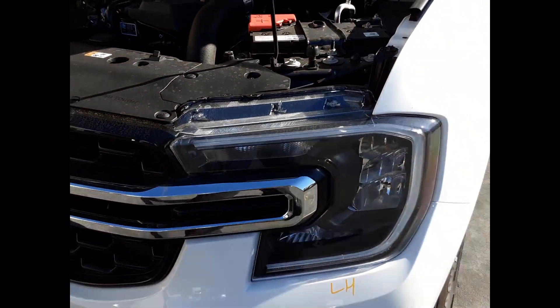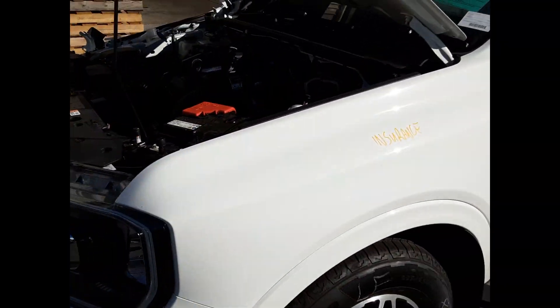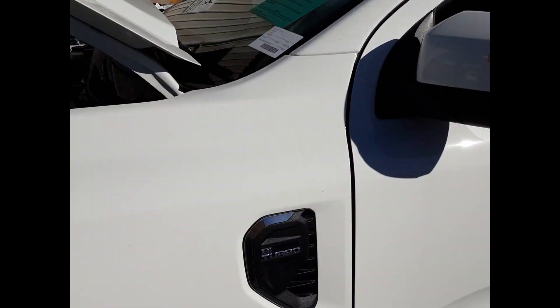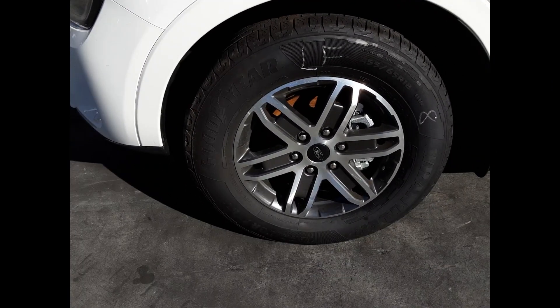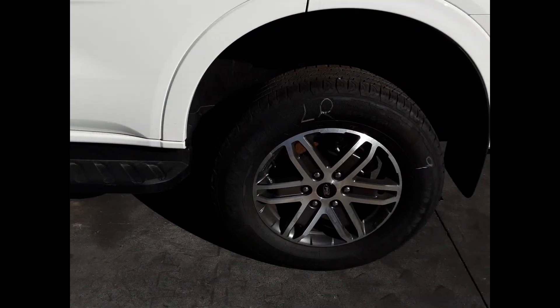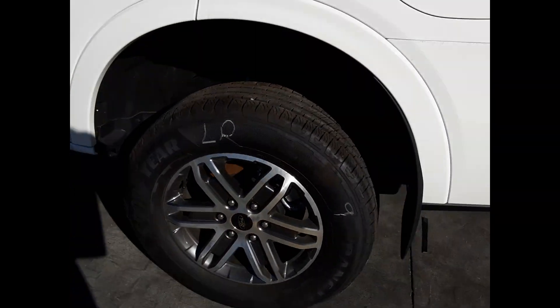We have the left-hand headlight, left-hand fog light. The left guard appears to have no damage, bonnet appears to have no damage, left power door mirror, left front 18-inch factory alloy mag with a good tyre, left door appears to have no damage, left rear door has no damage, and left rear 18-inch factory alloy mag with a good tyre.